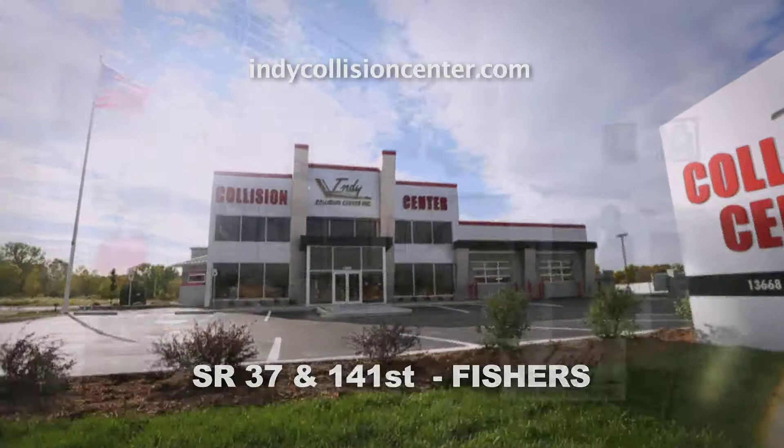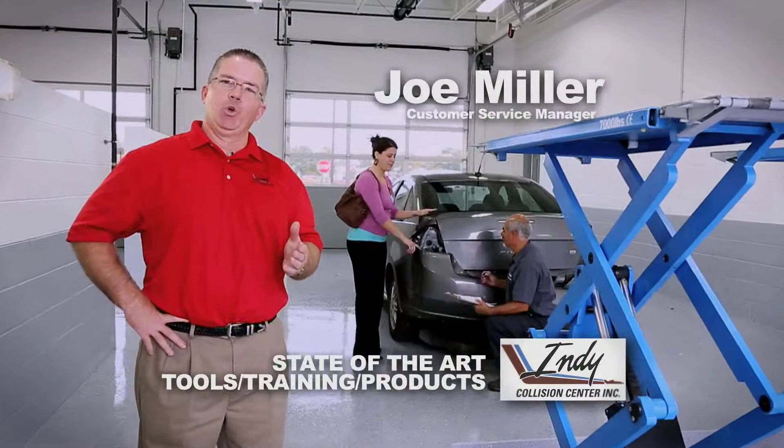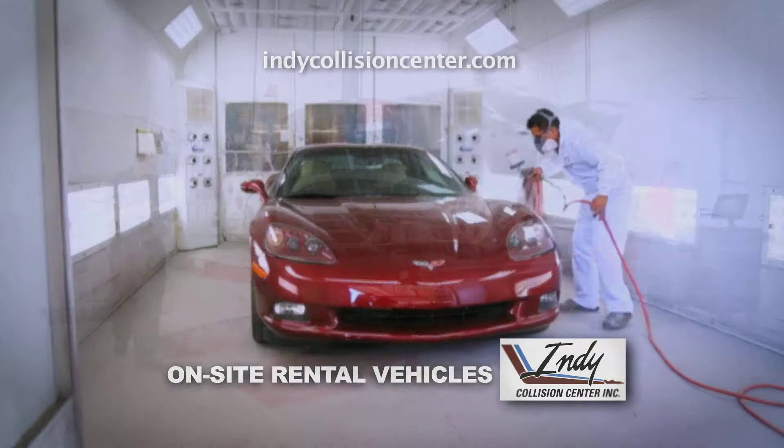State-of-the-art repair, the best tools, the best training, the best product. Featuring DuPont Performance Coatings and the Titan Computer-Controlled Laser Guided Repair System.